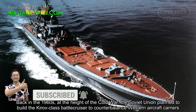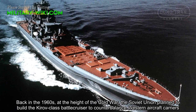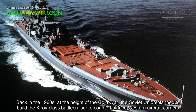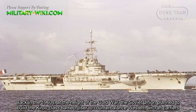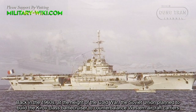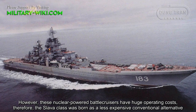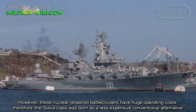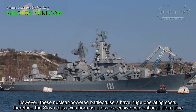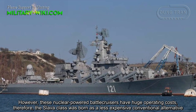Back in the 1960s, at the height of the Cold War, the Soviet Union planned to build the Kirov-class battlecruiser to counter-balance Western aircraft carriers. However, these nuclear-powered battlecruisers have huge operating costs. Therefore, the Slava-class was born as a less expensive conventional alternative.